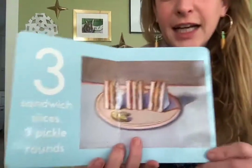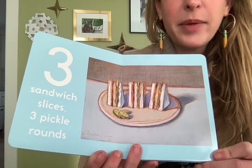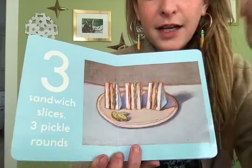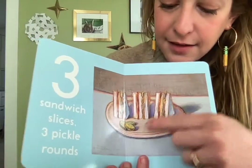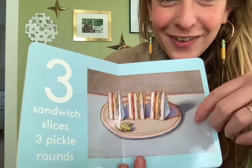Three sandwich slices and three pickle rounds. There's one, two, three sandwich slices, and I see one, two, three pickle rounds.